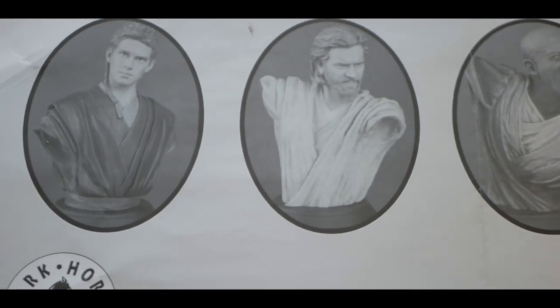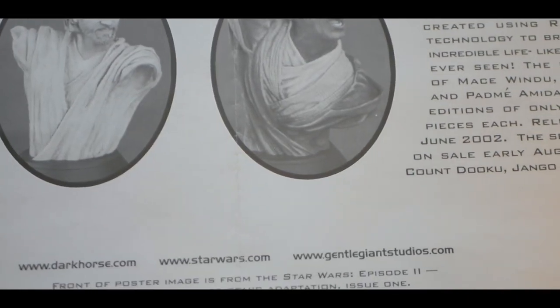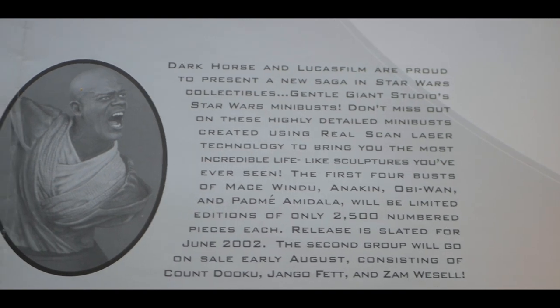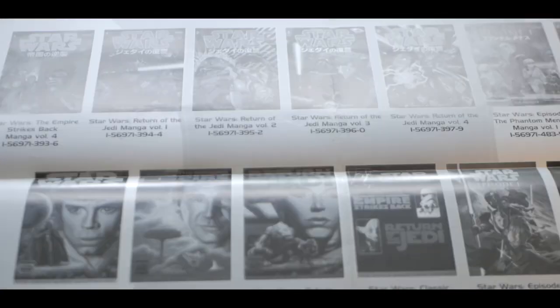Last but not least they have these busts of Anakin, Obi-Wan, and Mace from Gentle Giant Studios — this was a new thing. If you want to read about these mini busts, it's pretty interesting, pretty limited edition stuff. Then again you have the Dark Horse logo and the Lucas logo. This is the second side of the poster — super cool, front and back, given out at movie theaters.